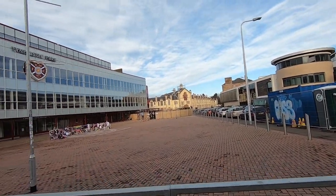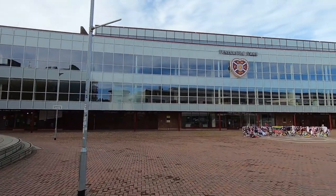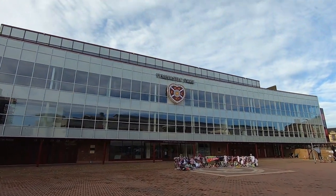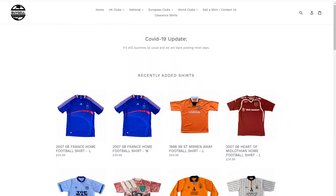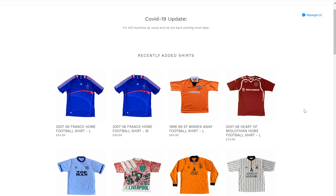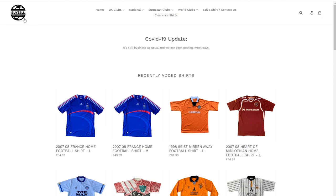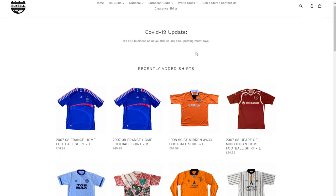Please do remember to like this video, subscribe if you aren't already, and drop me a comment if you're a Hearts fan. Now here is a message from today's sponsor, BuySellFootballShirts.co.uk. They have a huge range of football shirts on their website — from France to Saint Mirren to Hearts.